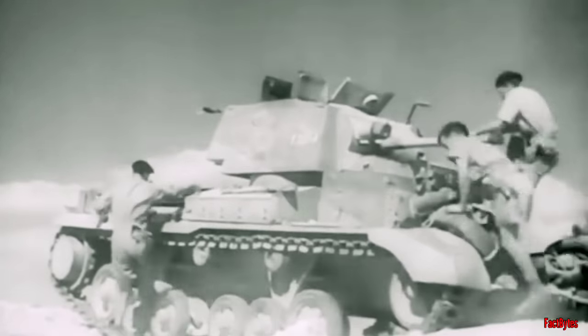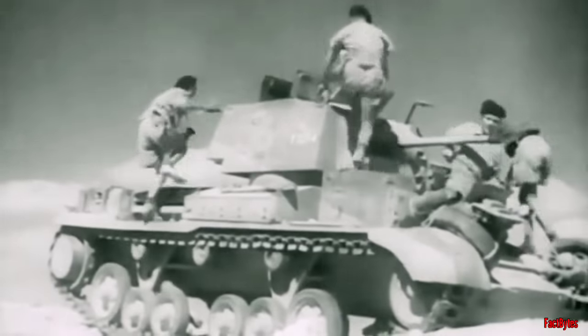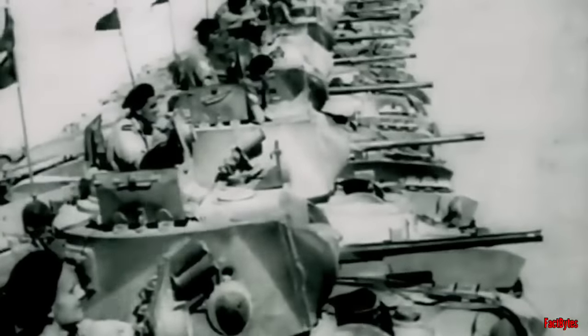The cruiser tank concept aligned more closely with the doctrinal principles endorsed by tank specialists. The initial entries into this category were the A-9 and A-10, both equipped with the two-pounder gun.